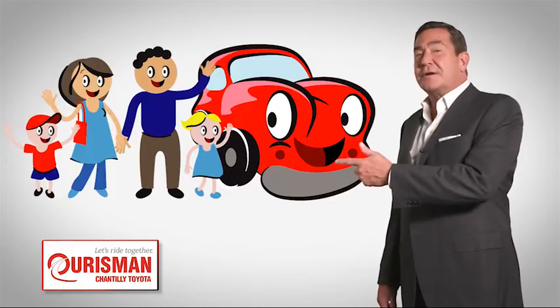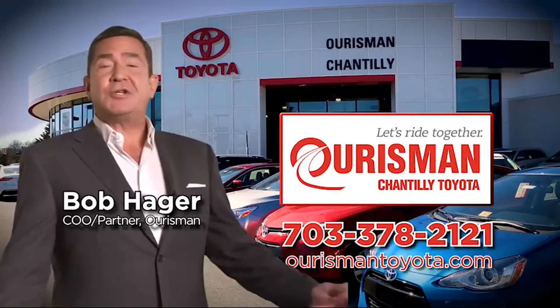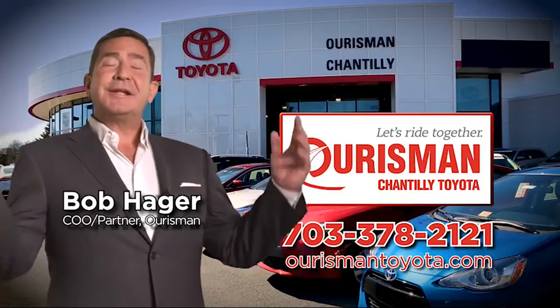Check out our family of used cars and see if one of ours can join yours. Borsman Chantilly Toyota used cars — let's ride together.